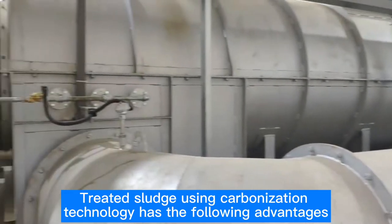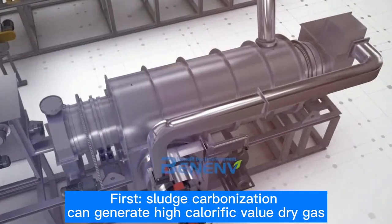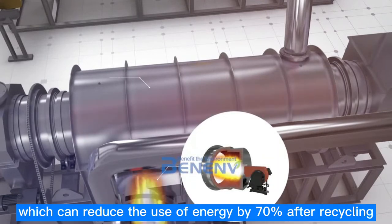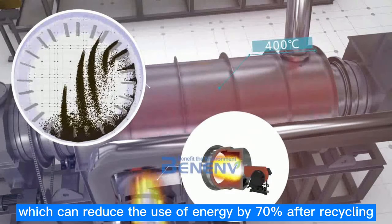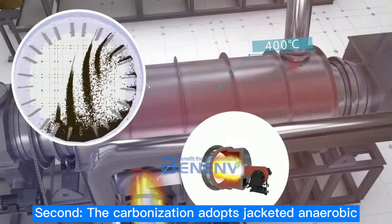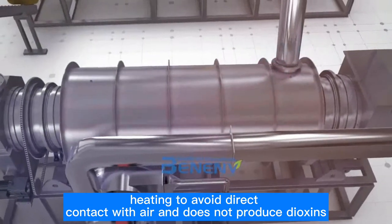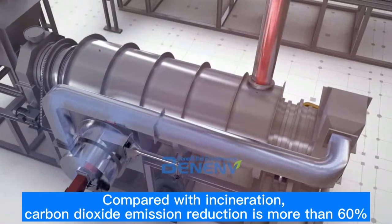Treated sludge using carbonization technology has the following advantages. First, sludge carbonization can generate high-calorific-value dry gas, which can reduce energy use by 70% after recycling. Second, the carbonization adopts staged anaerobic heating to avoid direct contact with air and does not produce dioxins. Compared with incineration, carbon dioxide emission reduction is more than 60%.